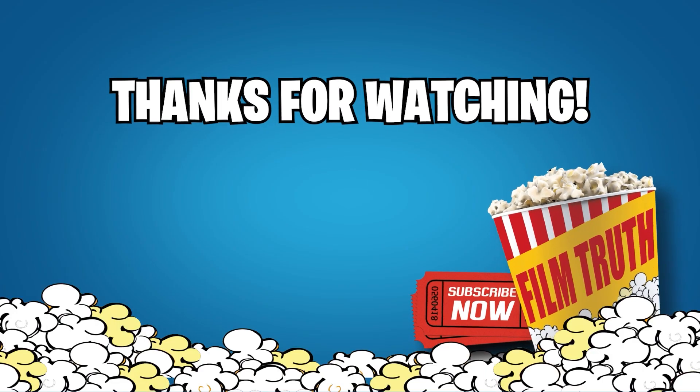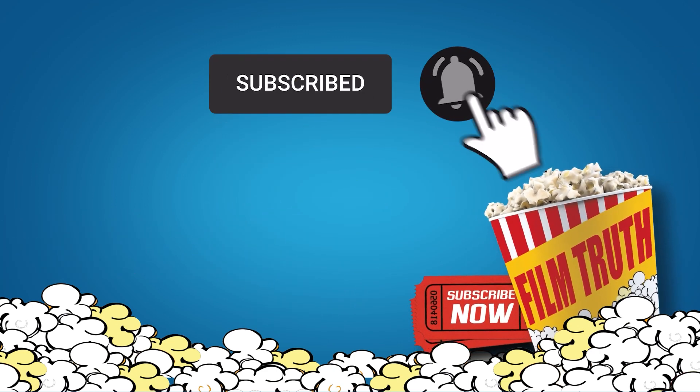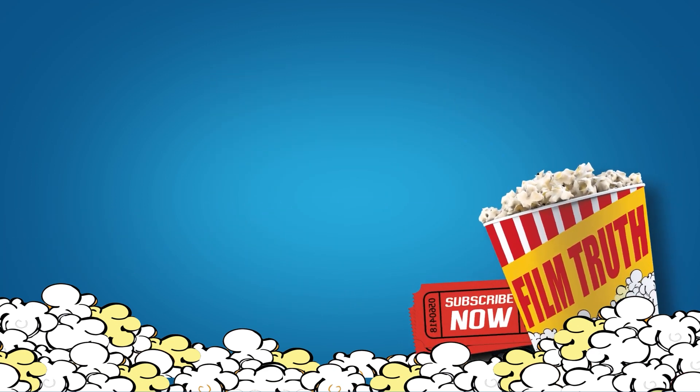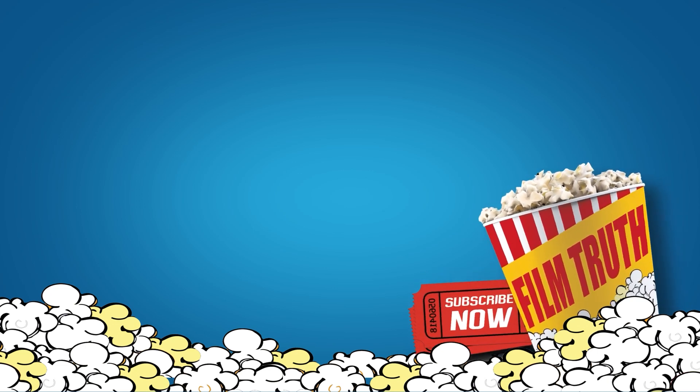This brings us to the end of our video. I hope you enjoyed it. Hit like if you did, and don't forget to subscribe to our channel so that you don't miss any of our videos in the future. Also, watch the two videos that are on your screen, because I'm sure you'll love them. With that, I'll see you in the next video.